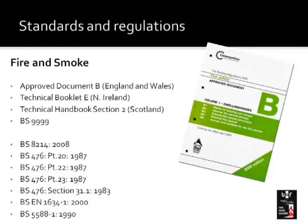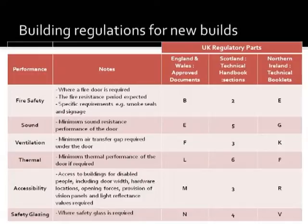In the UK there are other regulations that also have an impact on fire doors. The ones we've just been talking about — Part B — cover fire safety. They tell you where a fire door is required, what the fire resistance period is required for different parts of the building, and specific requirements such as smoke seals and signage. But there are other regulations that affect sound and ventilation, the thermal performance of doors, accessibility, and safety glazing — shown in this table here. In England and Wales they're known as Parts E, F, L, M, or N, whereas in Scotland or Northern Ireland they have different sections of their technical handbooks or technical booklets.